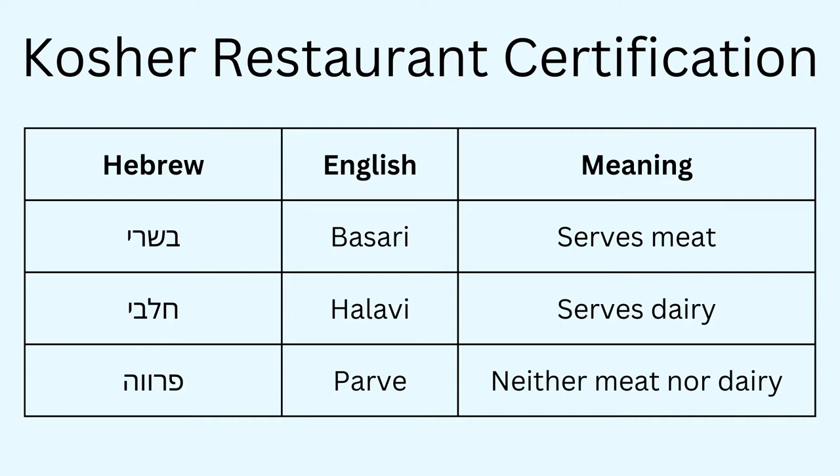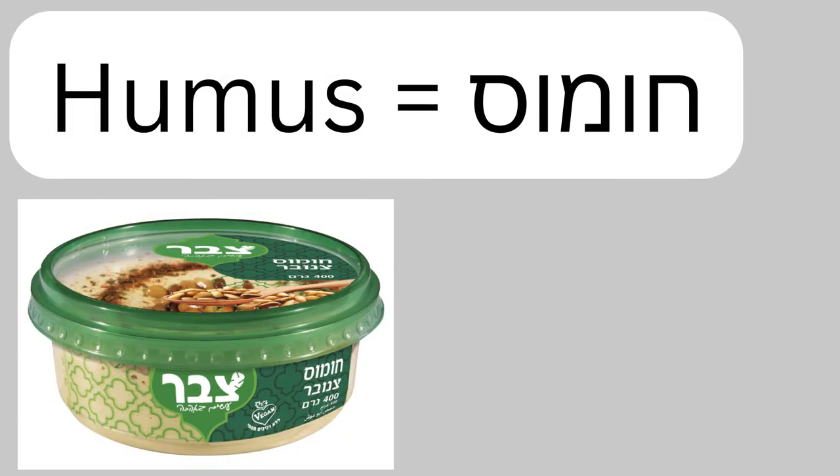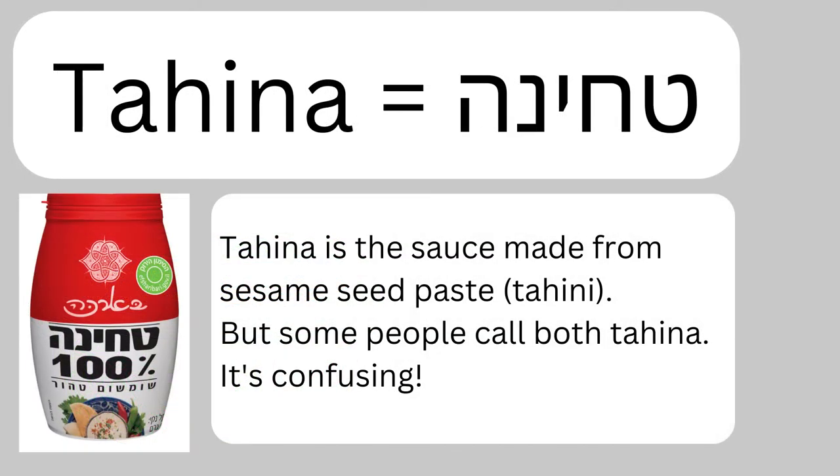Let's start with sauces — four classic sauces you're going to see at these places. Firstly, hummus. I tend to pronounce my Hebrew in a more Mizrahi style, but most Israelis will pronounce it 'hummus' with a guttural chet sound. Hummus is a chickpea spread, famous worldwide — probably doesn't need an introduction. The second thing you're going to find all the time is tahini. Tahini means sesame seed paste, and it's probably better to pronounce it 'tahini' or 'tahina.'